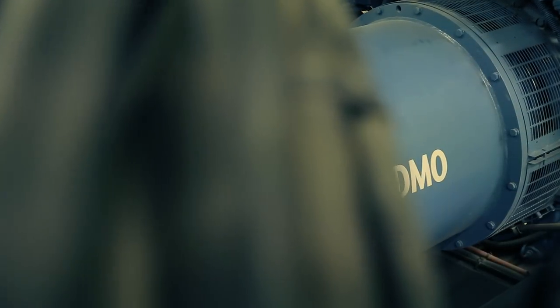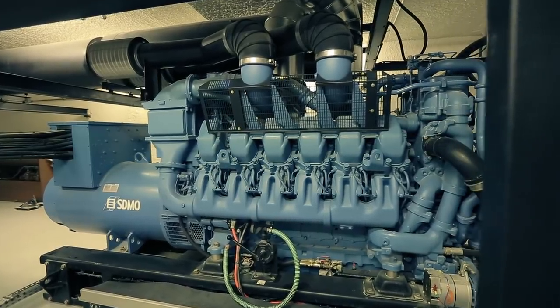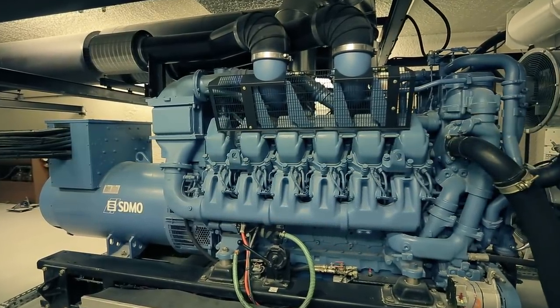Power generators are indeed the superheroes of our time, saving lives, reviving appliances, and bringing light into our world.